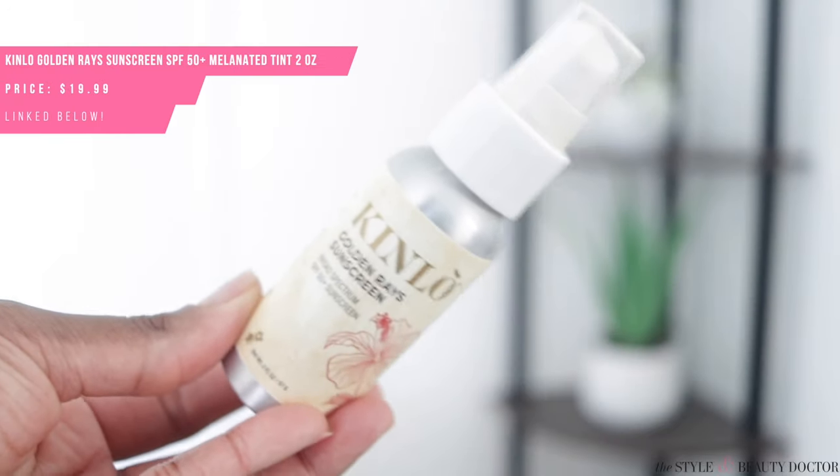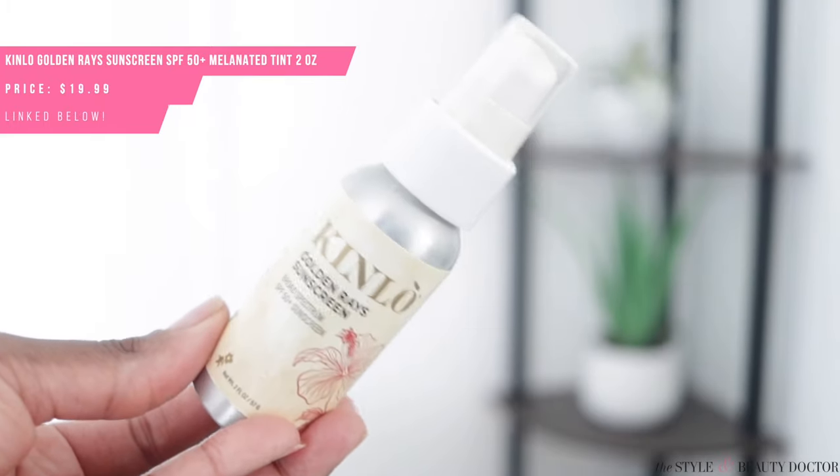Kinlo is the brainchild of tennis superstar Naomi Osaka. I only picked up the sunscreen because I ain't got a lot of time — it is a full line of products geared towards melanated skin. This is $19.99 for two ounces of product, which is not a bad price point considering that a lot of mineral sunscreens are like 1.7 ounces and they're like $20–30.